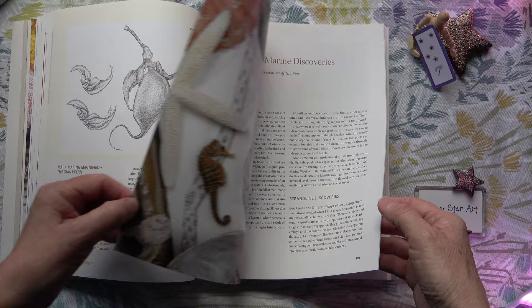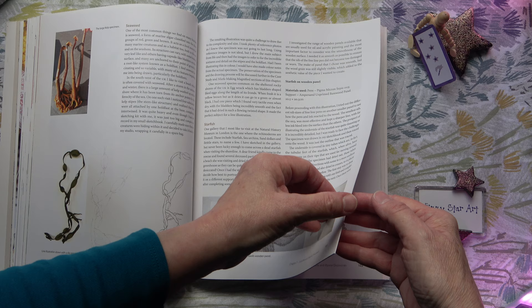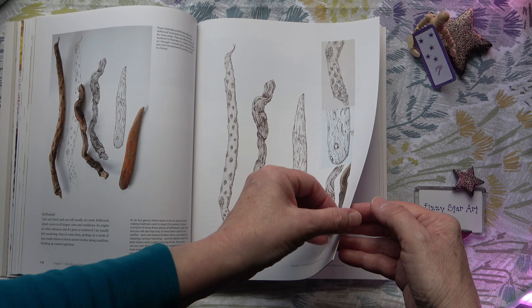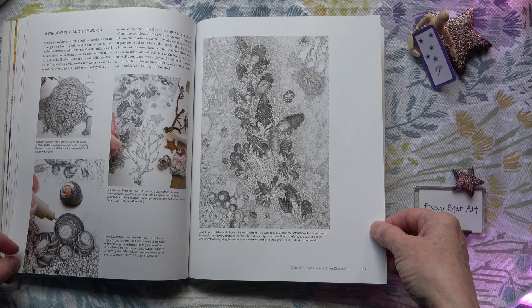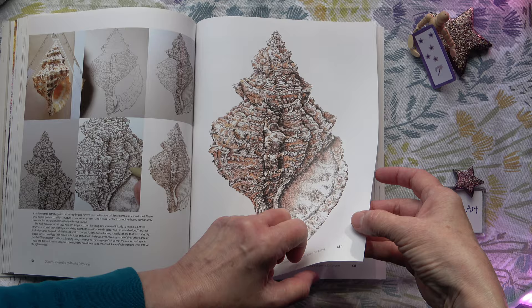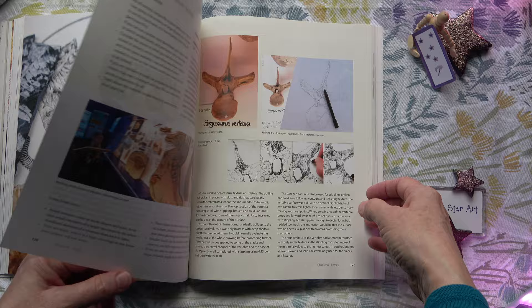Strandline and marine discoveries — it really does have so much packed into this book. There's coverage of collecting, preserving and positioning challenging subject matter, and some shells — I love shells. And fossils. I have hardly ever seen any information on drawing fossils, and I have quite a large fossil collection so I think this is really interesting.